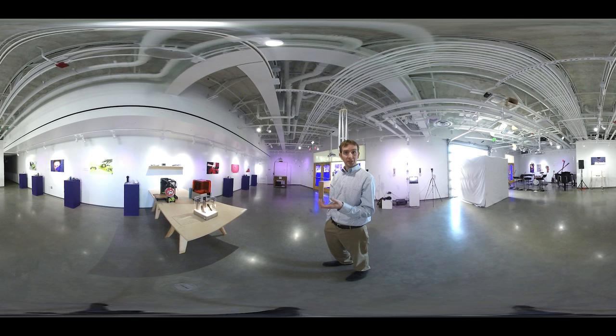All these pieces that you see around the room are somehow STEAM related. They combine art with engineering, or art with science, or one of the other STEM fields.